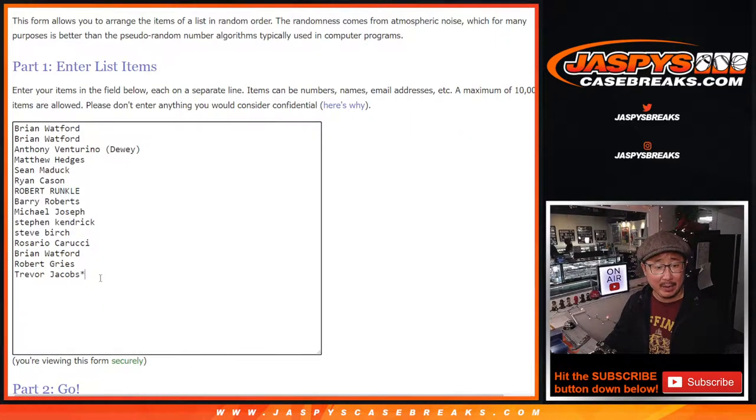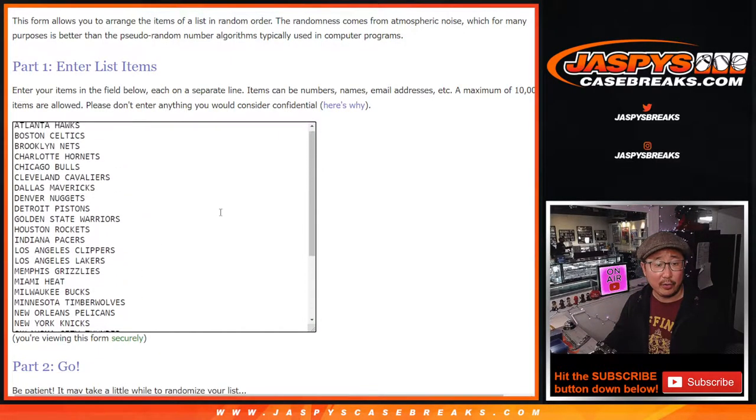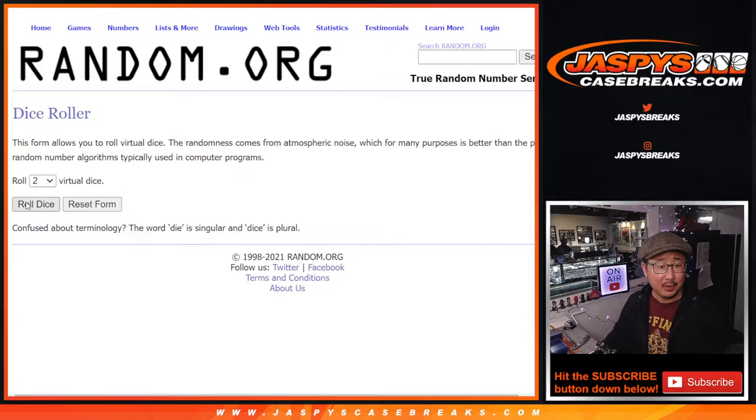Big thanks to this group for making it happen. Let's double you up right here, and all 30 teams are in. You tried for the mojo? Why don't you get first spot mojo, Nate, in the next half of this break. Let's roll it.